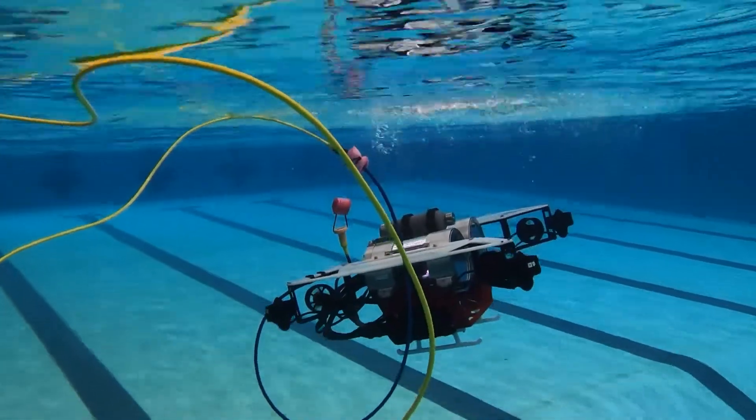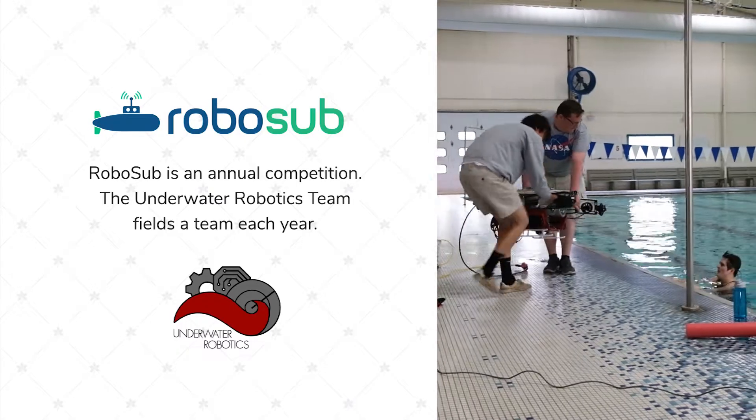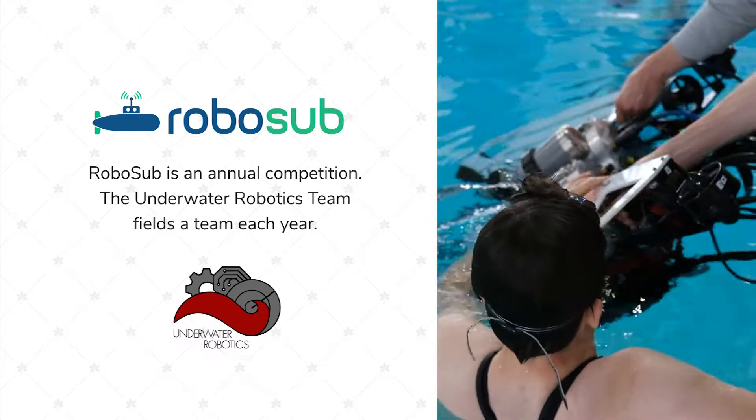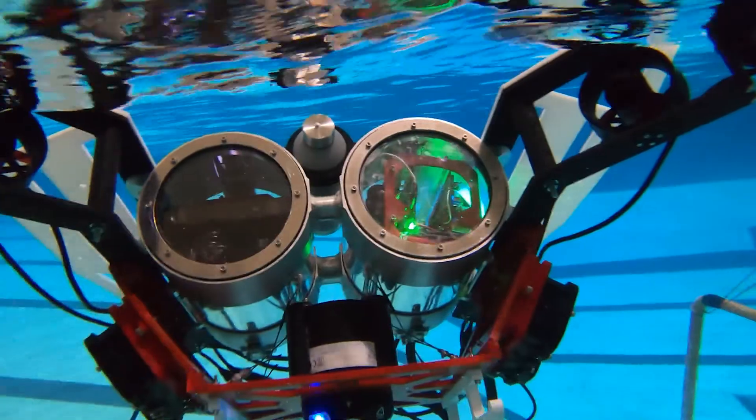The underwater robotics team is a student organization. One of the things that lets us do is have hands-on experience working with other members that are usually in different majors. RoboSub as a competition usually has about five tasks, and year by year they change the theme, so you have to iterate every year to get better at those tasks.